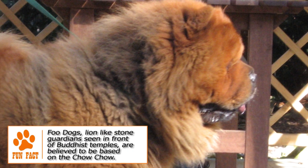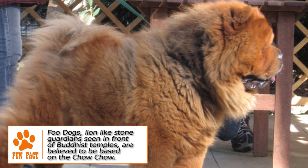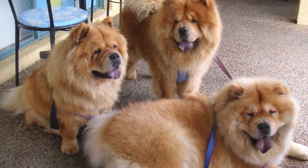Its Chinese name actually translates to 'puffy lion dog' because of this appearance. The colors seen are red, black, blue, fawn, or cream. A very unique feature is its blue-black tongue and bluish shade on lips and in the mouth.